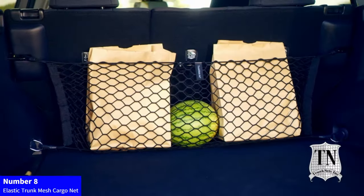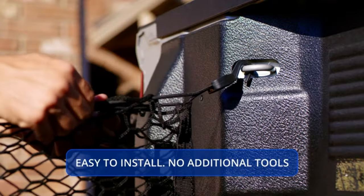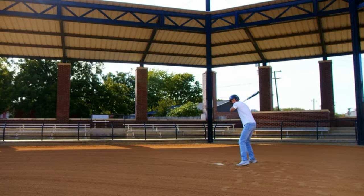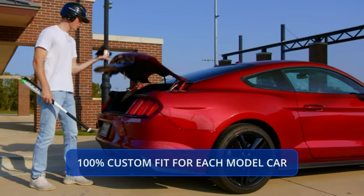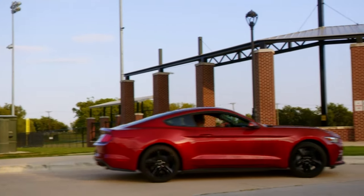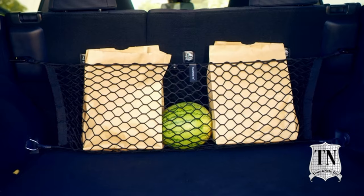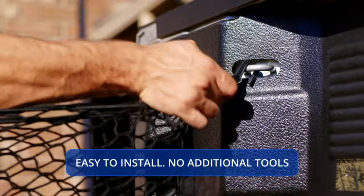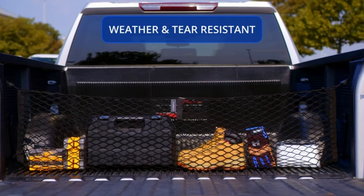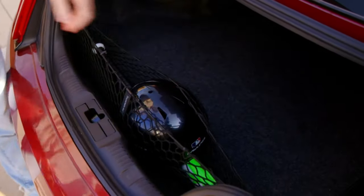Number 8: Elastic Trunk Mesh Cargo Net. Maximize your Toyota Camry's cargo space with the Envelope Style Trunk Mesh Cargo Net. Specifically designed for Toyota Camry 2018-2024 models, this premium elastic net provides a secure and organized storage solution. Safely stow luggage, groceries, or essentials with ease, preventing shifting during transit. Elevate your trunk organization and keep items in place with this high-quality, custom-fit cargo net. Experience the best in-car organization for your Toyota Camry — efficient, reliable, and tailored to fit your sedan perfectly.